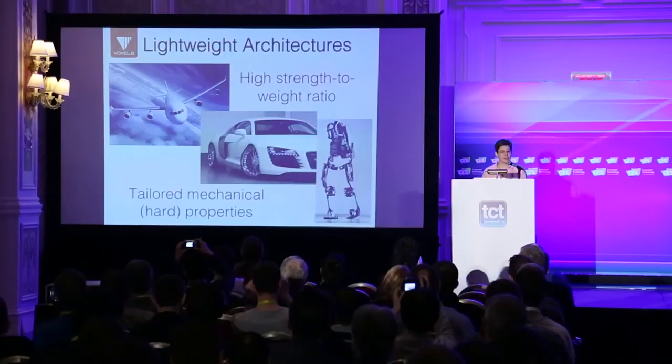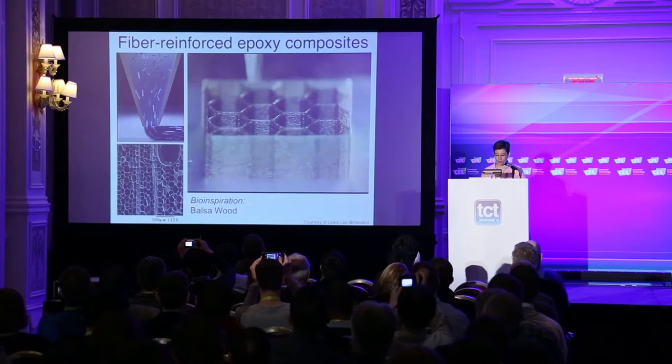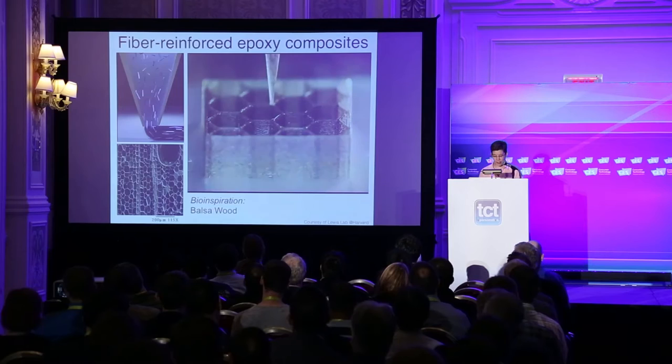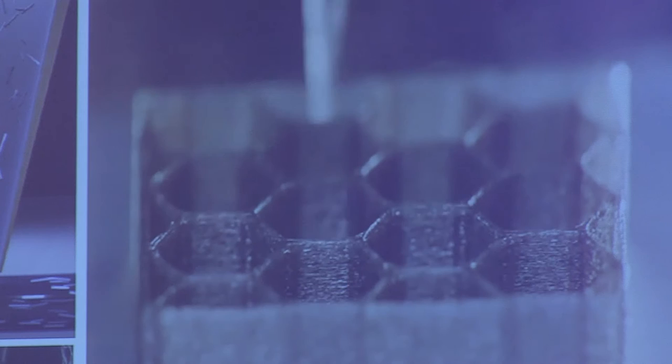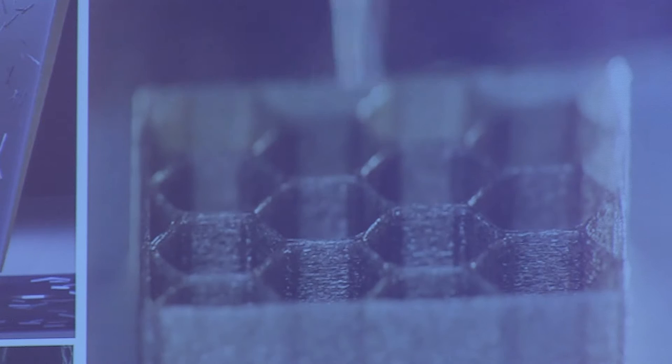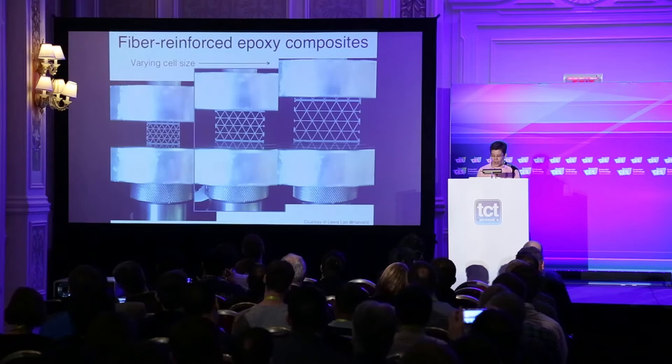Let's start with our rigid materials. We're trying to address the needs of the aerospace, automotive, and robotics industries, where they want high strength-to-weight or high stiffness-to-weight ratios. We've developed a suite of inks based on filled epoxy resins. To our knowledge, this is the first time that carbon fiber reinforced epoxies have been 3D printed. As we move through the nozzle, there's a high-shear-stress environment that aligns the fiber fillers along the orientation of the print path. The inspiration for the cellular architecture is balsa wood, one of nature's lightest, stiffest materials. After printing and curing, you can see the fibers aligning along the pathway.